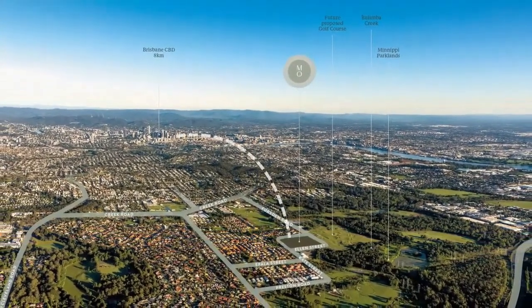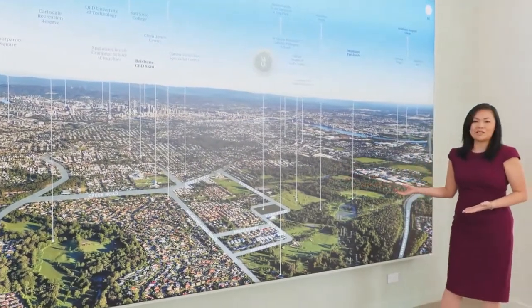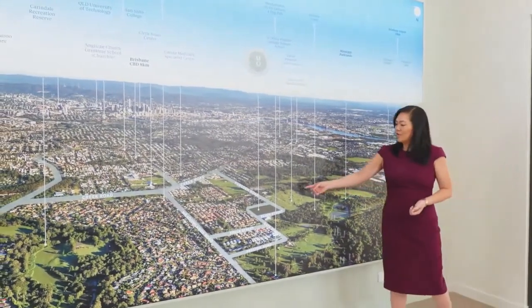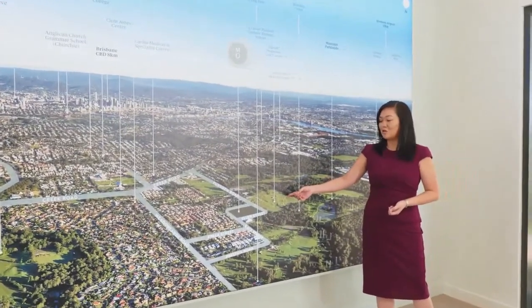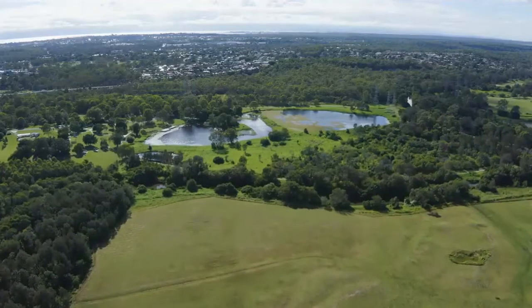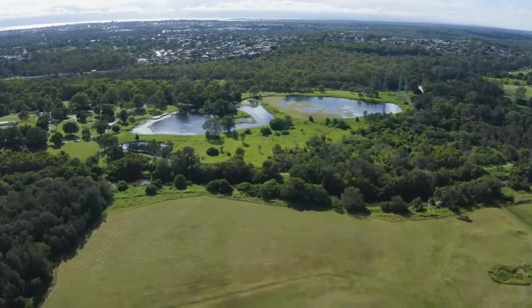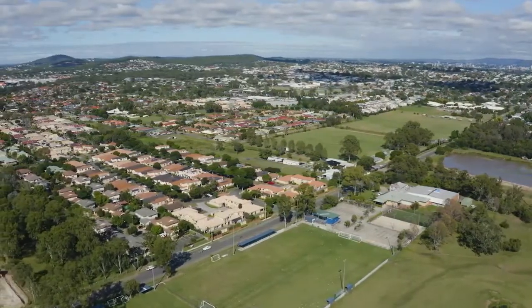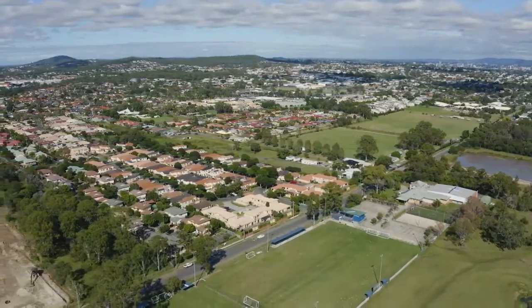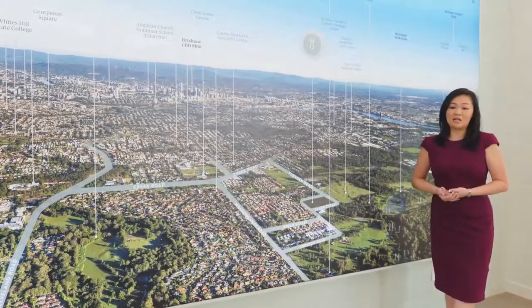You can see here that the site is surrounded by beautiful open green spaces. On the north end of the site we have the proposed Cannon Hill Community Links Golf Course, and we are also adjoining the beautiful 90 hectare Manipi Parklands. We're conveniently located in a very established area — Carina is surrounded by the suburbs Cannon Hill, Camp Hill, Carindale and Cooparoo.